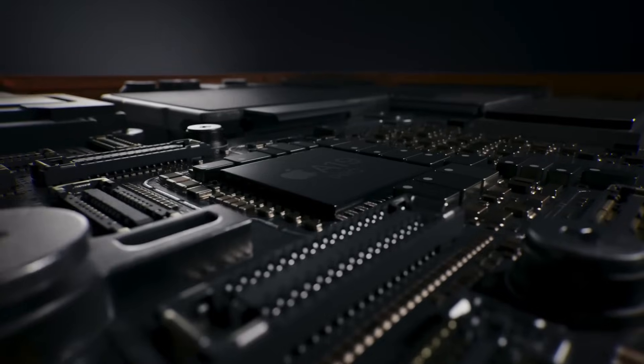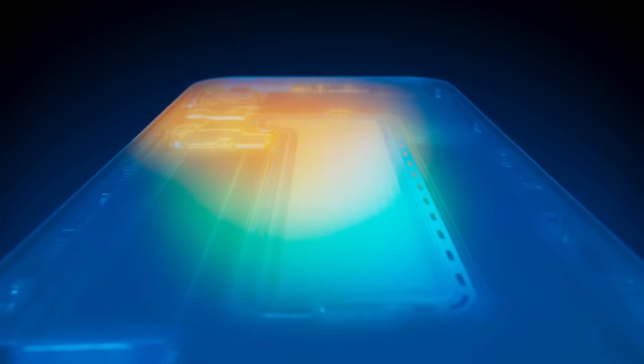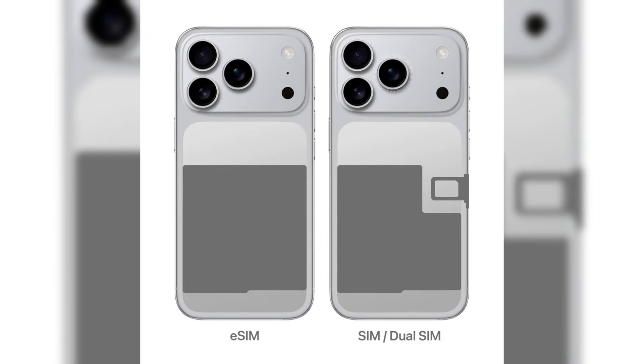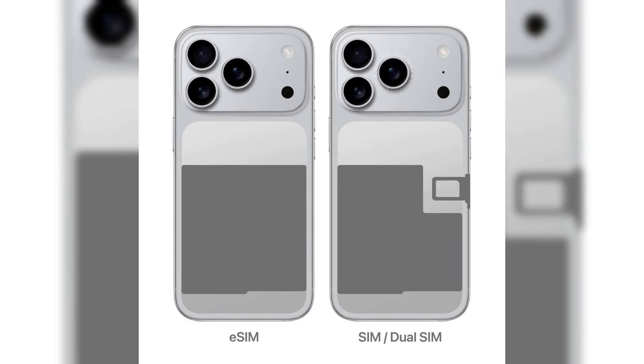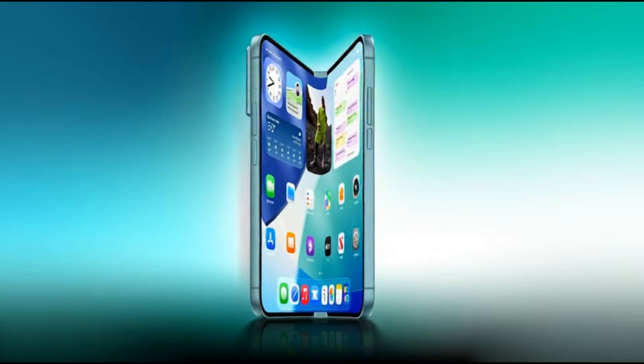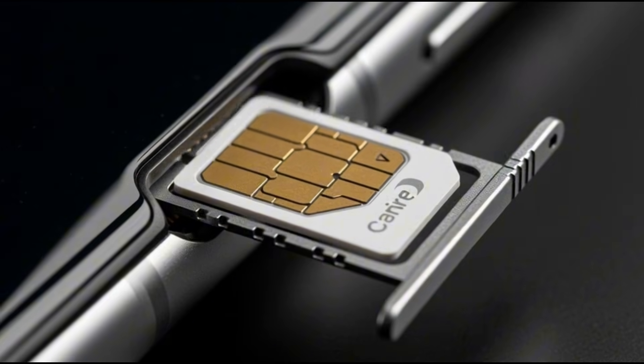The engineering gamble: fitting a beast like the A20 Pro into a razor-thin chassis and keeping it cool is an engineering war. To win this war, Apple is taking its most radical risk — 100% eSIM worldwide. The physical SIM tray is history. The space occupied by that tiny tray is vital for the foldable's massive battery, breaching the 5,000 mAh barrier, and its advanced cooling system.